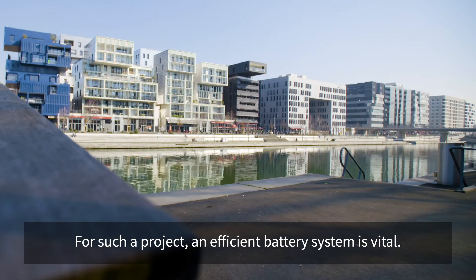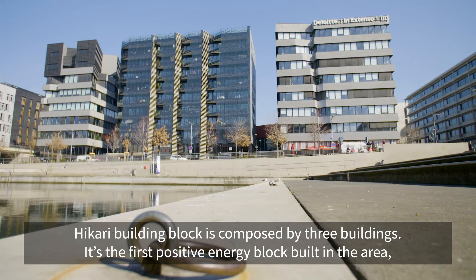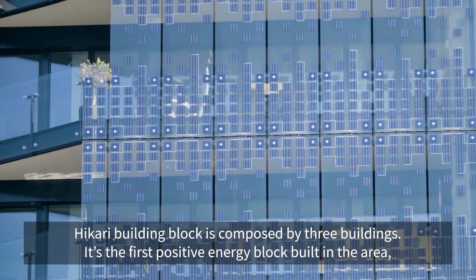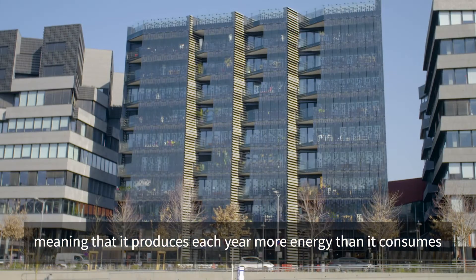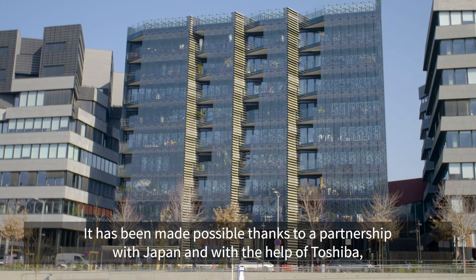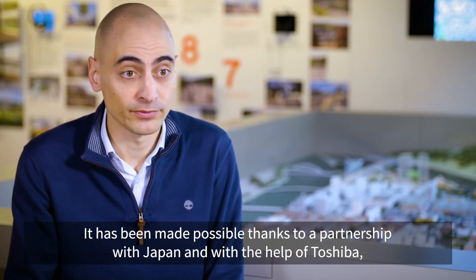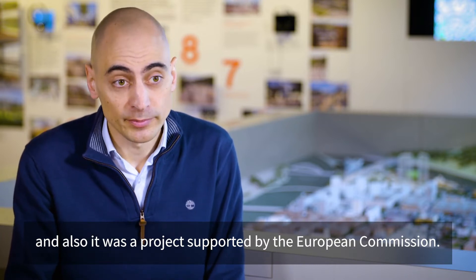For such a project, an efficient battery system is vital. The Ikari Building Block is composed of three buildings. It's the first positive energy block built in the area, meaning that it produces each year more energy than it consumes. This was made possible thanks to a partnership with Japan and with the help of Toshiba, and was also a project supported by the European Commission.